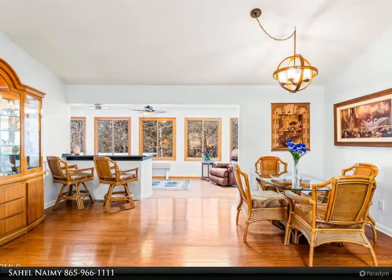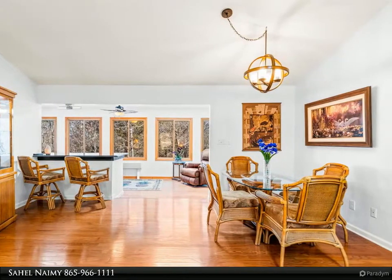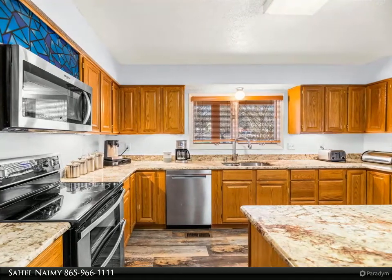The finished walkout basement can be a separate living space, game room, or a place to display any collectibles. Additional storage space in the basement can also be ideal for a workshop space.